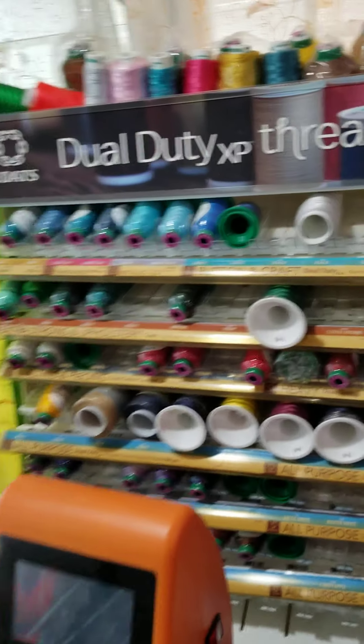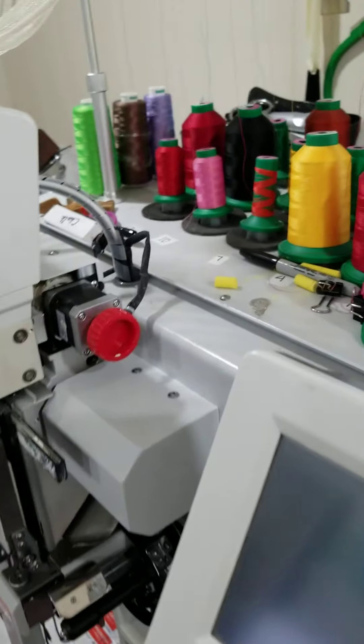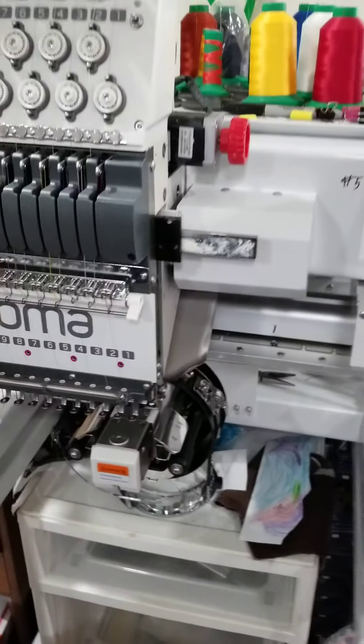We have some stuff for the embroidery, our threads. Our embroidery machine has 15 needles — this embroidery machine is running all day.